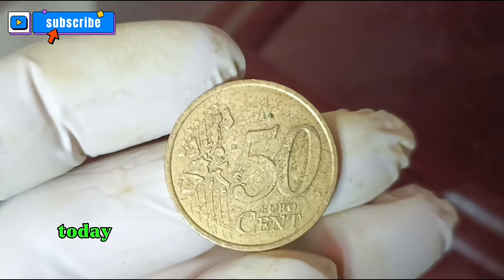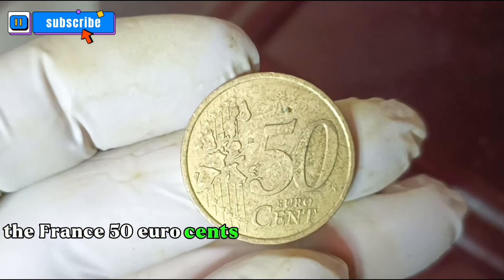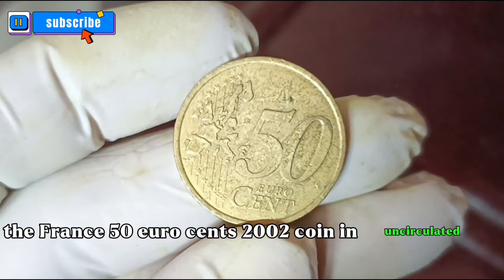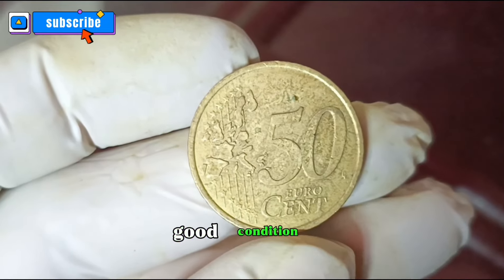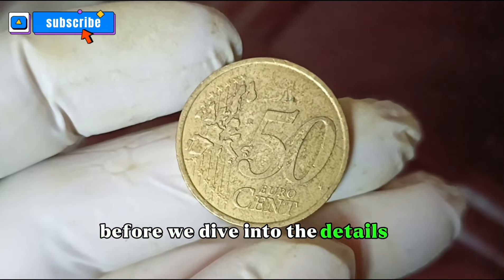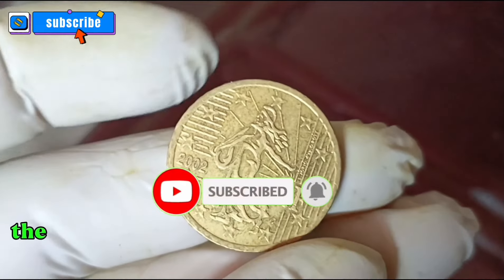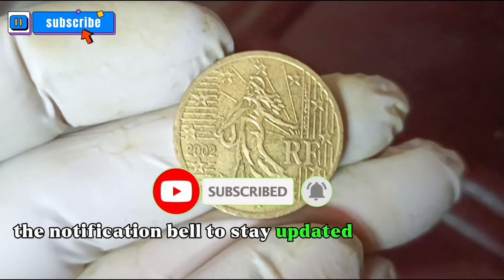Welcome back today. We have an exciting topic for you: the France 50 Euro cents 2002 coin in uncirculated and good condition, and its current value in dollars. Before we dive into the details, don't forget to hit that subscribe button and ring the notification bell to stay updated on all things.